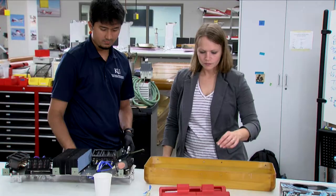My name is Emily Arnold. I'm an assistant professor in the aerospace engineering department at the University of Kansas.